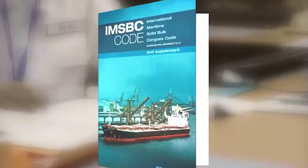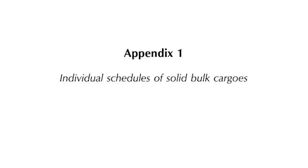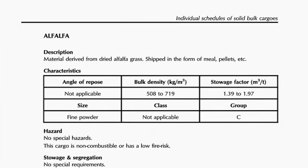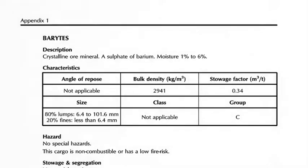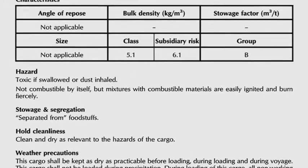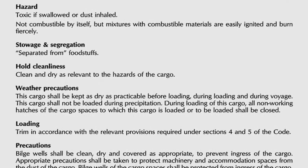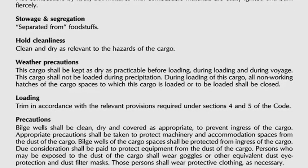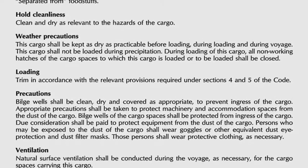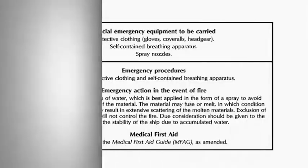At the heart of the code are the individual schedules of solid bulk cargoes found in Appendix 1. The cargoes are listed in alphabetical order using their bulk cargo shipping name. Each schedule follows the same format, describing the cargo's characteristics, hazards, stowage and segregation requirements, as well as any precautions to be taken during loading, carriage and discharge, along with any necessary clean-up or emergency procedures.